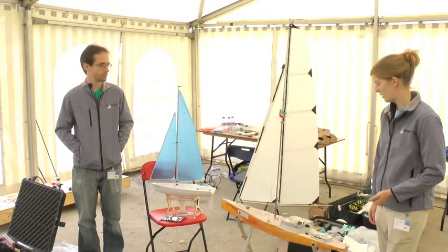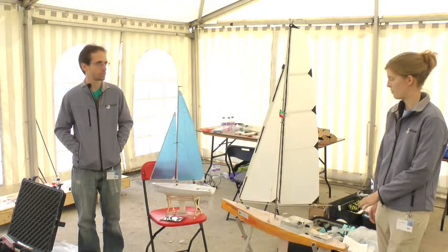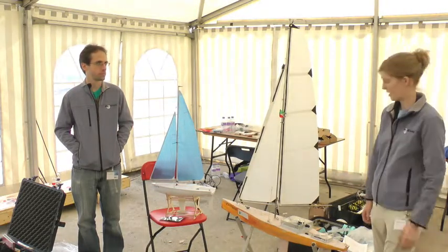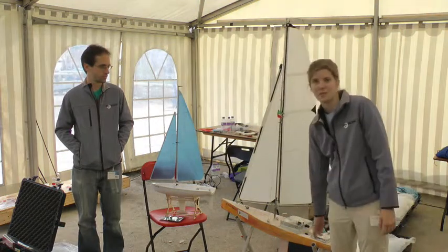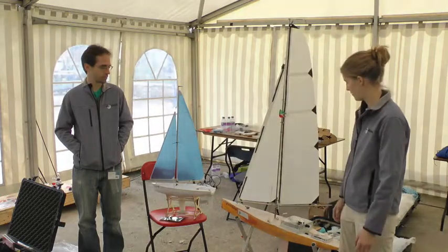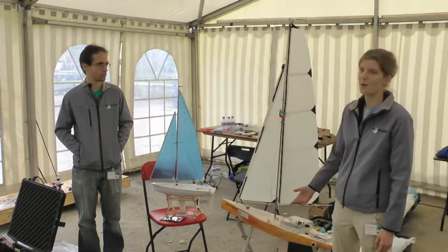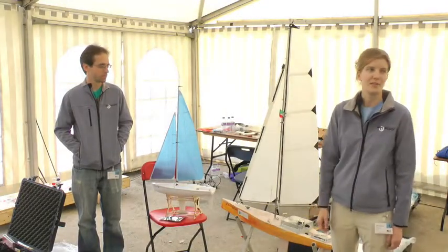We built everything ourselves. It's a fiberglass hull with polyurethane foam filled in the entirety. All of our electronics are housed in these two waterproof boxes. We have a GPS, tilt-compensated compass, and wind vane — which is not mounted right now — as our sensors.